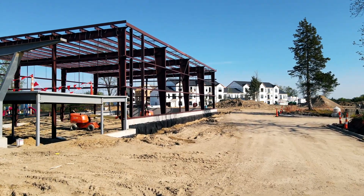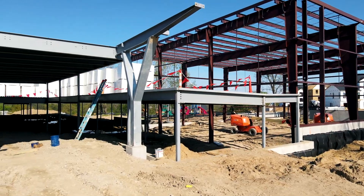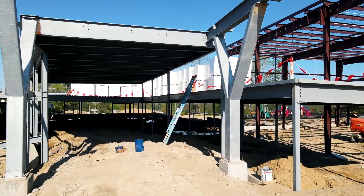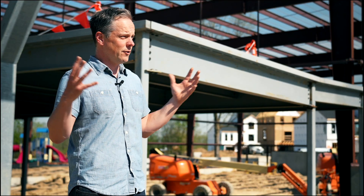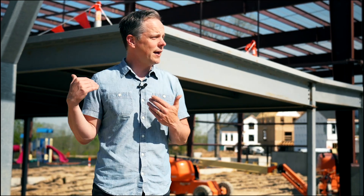Hey all, I wanted to give you a bit of a tour of our Reunion Initiative construction project. We are standing right outside the main entrance of this space, which is being designed and prayed over and built with the intention of creating more space for our growing church family, as well as those people in our area who don't yet know Jesus. We want a place where we can gather together in a type of family reunion. Let's go inside and I'll show you a few of the highlights of this new build.